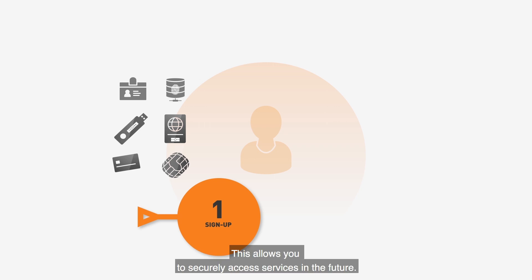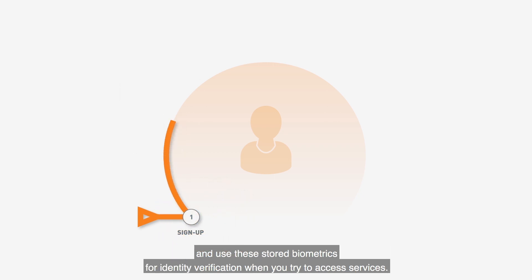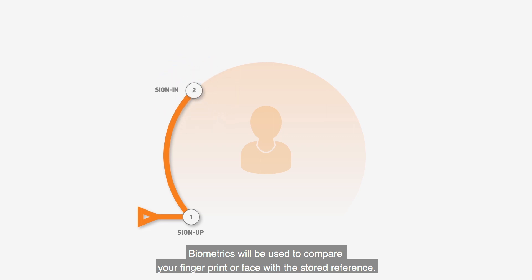This allows you to securely access services in the future. The service provider will provide you with a physical or virtual token or credential and use these stored biometrics for identity verification when you try to access services. Biometrics will then be used to compare your fingerprint or face with the stored reference.